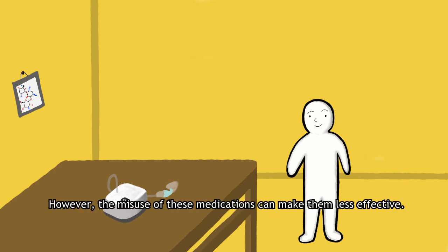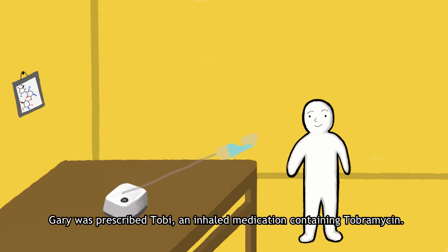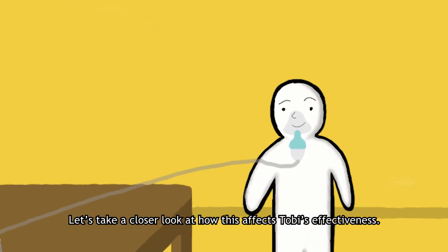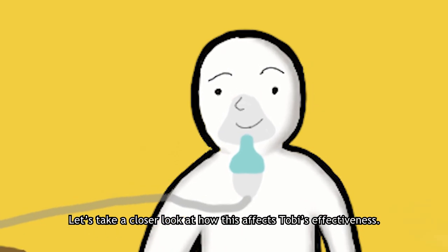However, the misuse of these medications can make them less effective. Gary was prescribed Toby, an inhaled medication containing tobramycin. Gary only takes Toby when he is feeling sick, not according to his prescription. Let's take a closer look at how this affects Toby's effectiveness.